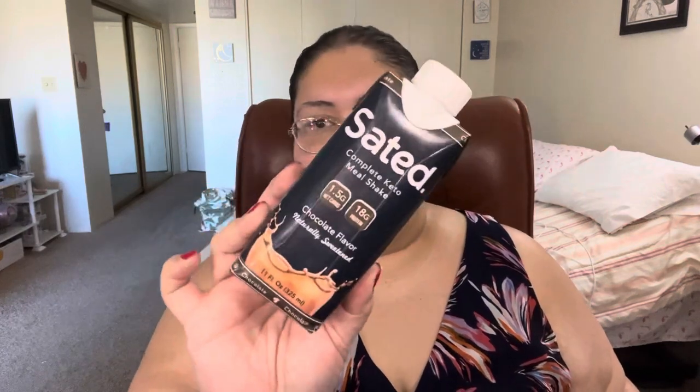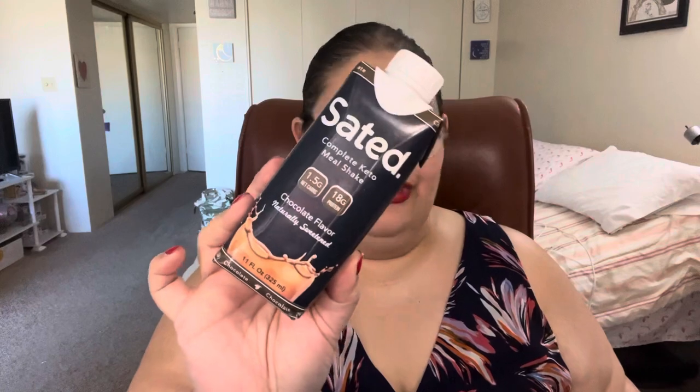The last thing in here is from Sated — it is a complete keto meal shake in chocolate flavor. And since I just said I love chocolate, I'm definitely excited for this one.